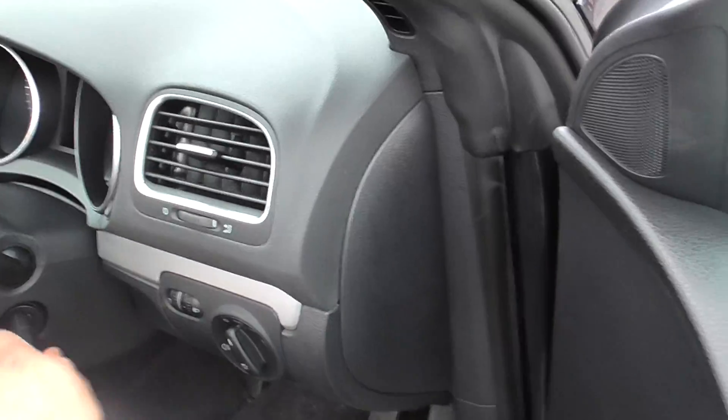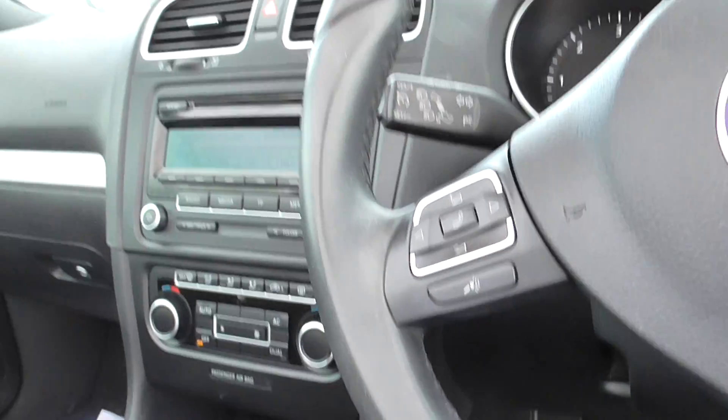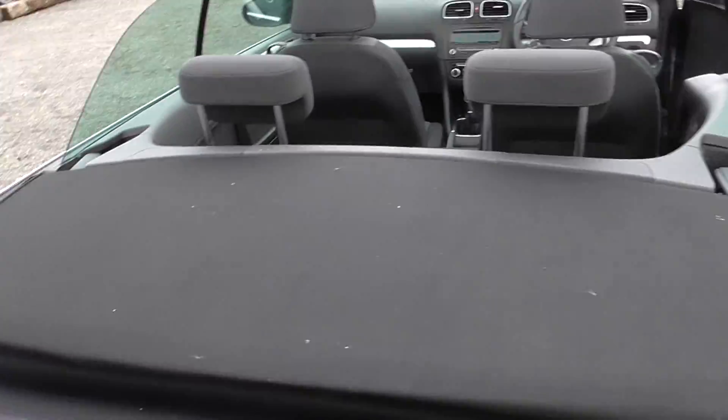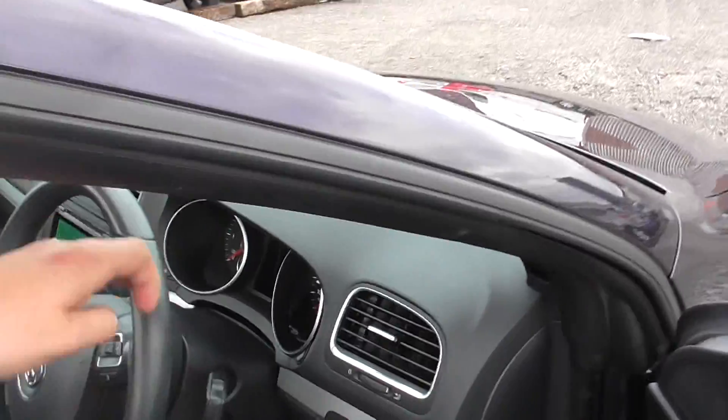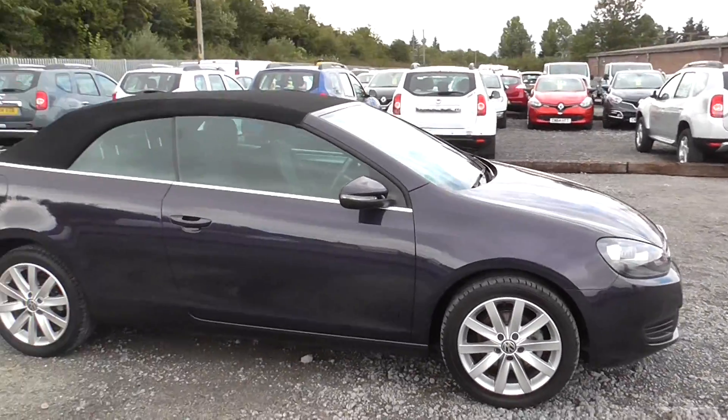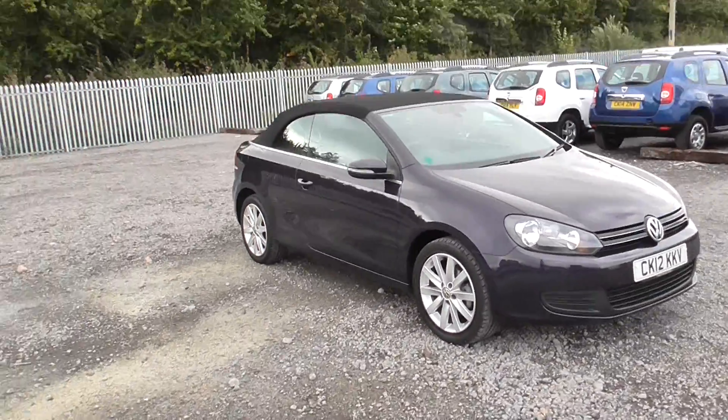I'll just turn the engine on so the electrics are on. With the touch of a button you close the boot, then hold the button and the roof goes up — it's nice and quick. You can now see the car with the full roof up, and it looks really nice with the roof up or down, so you are sorted for both summer and winter.